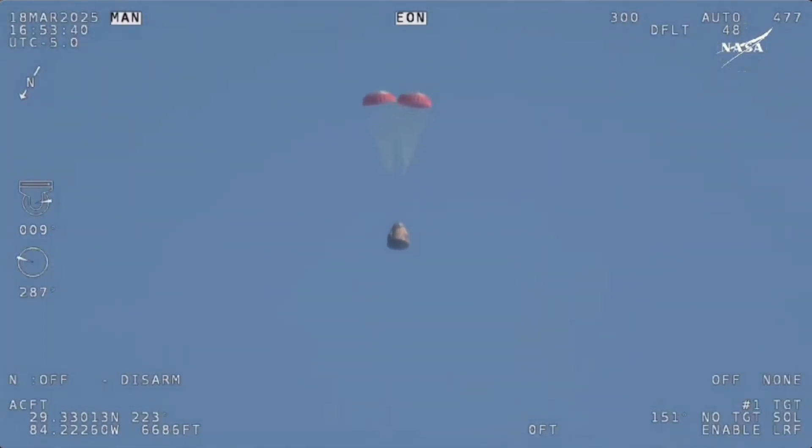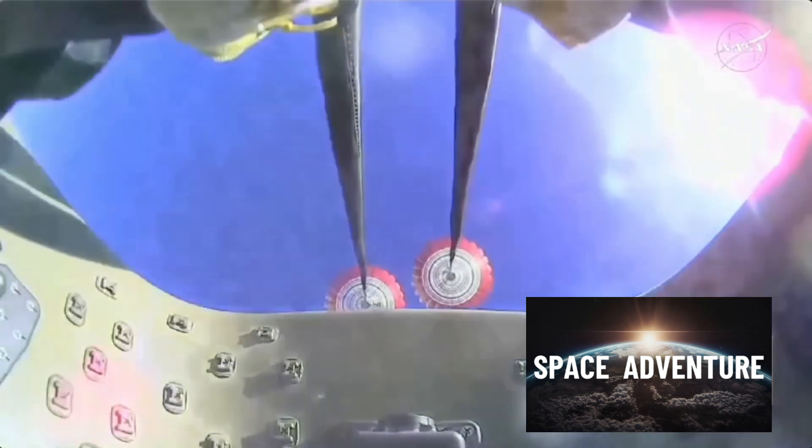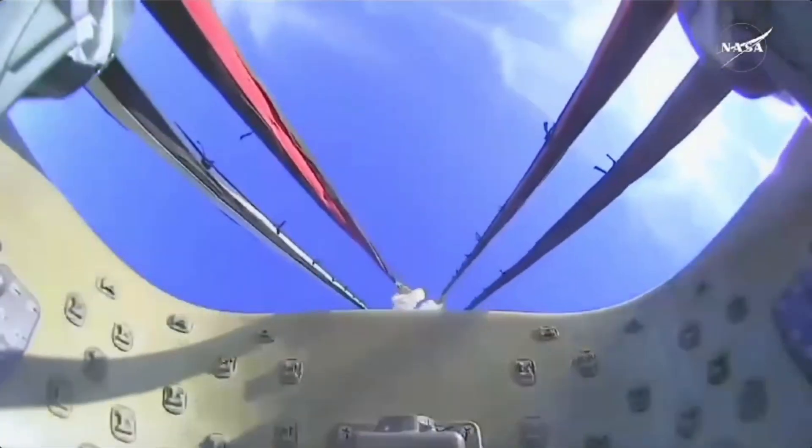We'll stand by for the main deployment of the parachutes. The mains are quite a bit larger — you'll be able to notice the difference on your screen once they deploy. They continue to ensure that the Dragon spacecraft slows down even further. Freedom will be traveling 16 miles per hour when it splashes down off the coast of Tallahassee, Florida at 2:57 p.m. Pacific. And there we go — we have visual on four healthy mains.